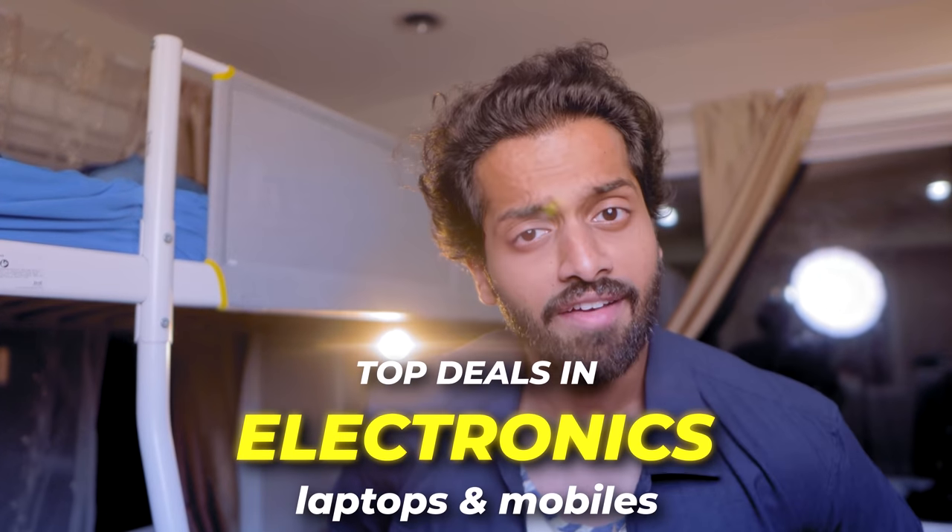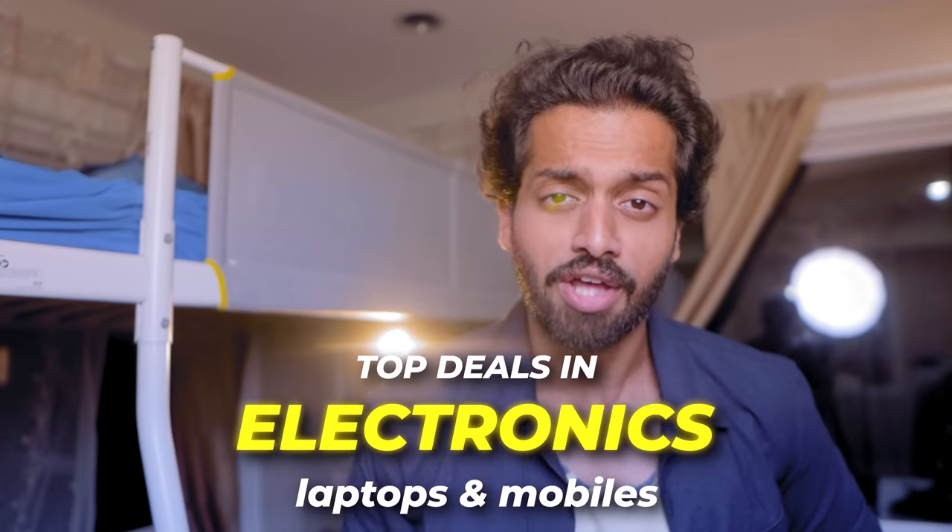Hello, what is up Amigos! In this video we are going to select electronics — laptops and mobiles. Not in my fashion sense, but in electronics. And now sales — crazy, crazy deals. I got you covered, so 4 laptops and 4 mobiles, crazy deals.